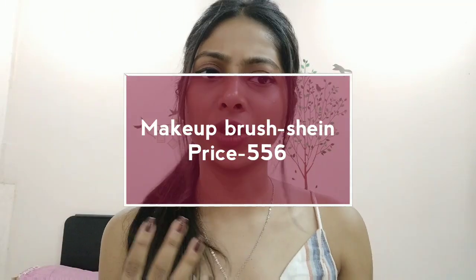For blush, I have the Sugar Contour De Force Mini Blush in shade 03 Mauve Marvel. I love this brand — just look at the packaging, it's environment-friendly and made from a cardboard-type material with a magnet. These blushes are buildable so you won't end up overdoing it, which is great for beginners. It's just 299 rupees. The only downside is it doesn't last super long, but it's so compact you can easily touch up on the go.